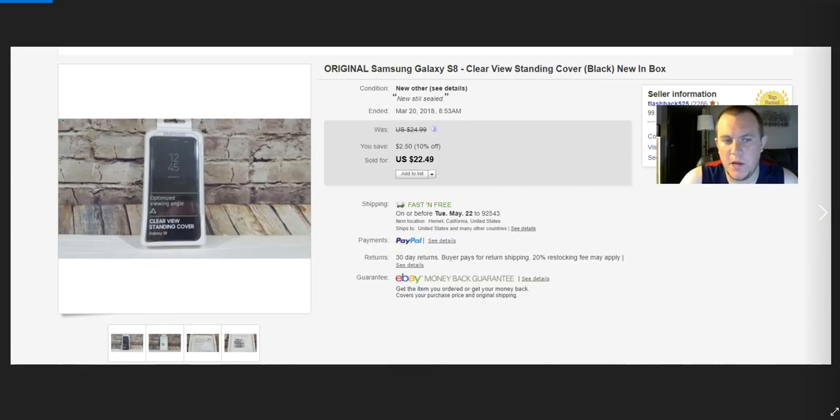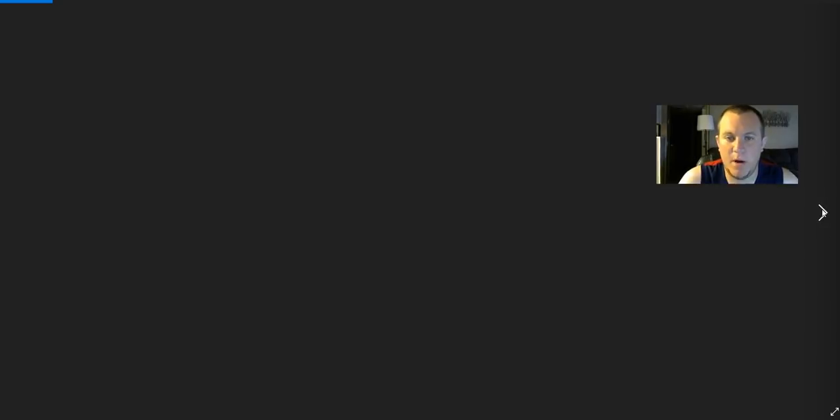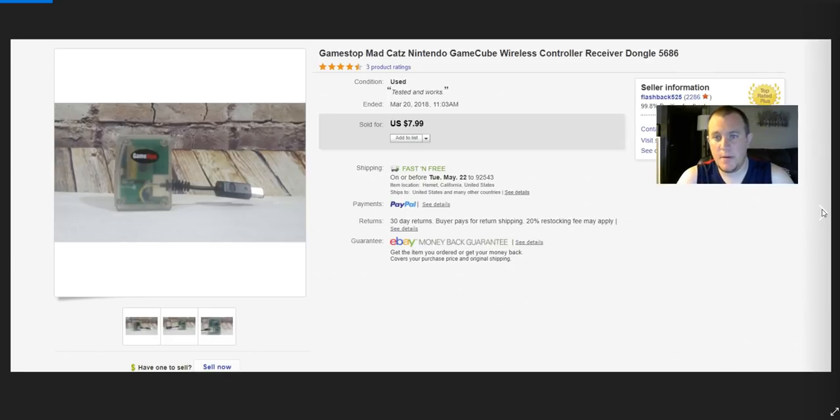Samsung Galaxy S8 cover — my wife got it from her work, they were going to throw it away. Listed it, sold quickly for $22.49. Free item shipping first class — awesome. A GameStop wireless dongle — I had a lot of video game stuff and listed it for $9. Someone offered $8, got it, said it didn't work, then 10 minutes later said it works fine. Not sure what happened but happy to get rid of it.